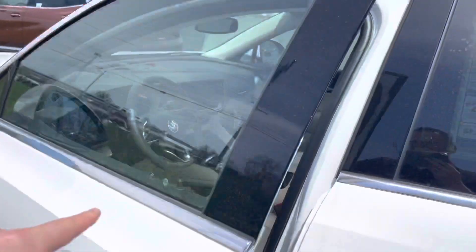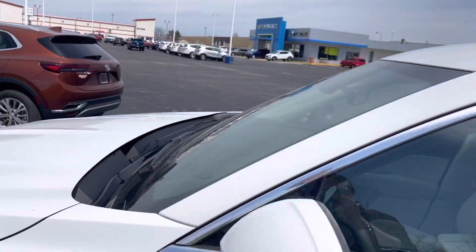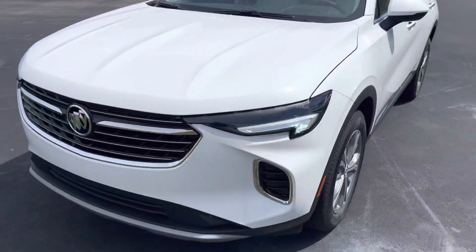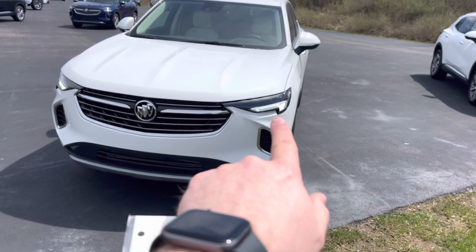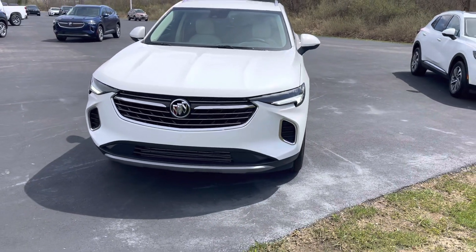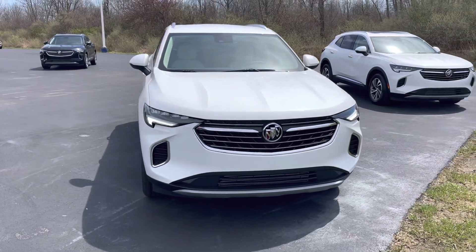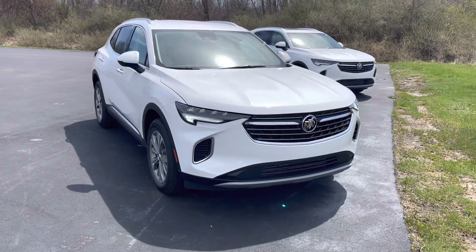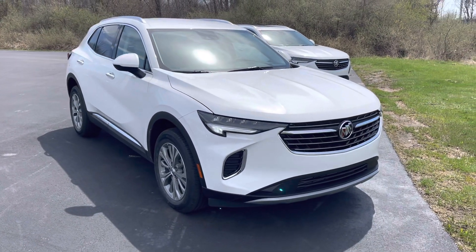The front windows have a slight tint to them, but not a lot, so you'd probably want to tint your front windows if that's something you're looking for. As you can see, it's a very good-looking vehicle. You have LED daytime running lamps up here, and it's full LED headlights as well — both the high and low beam are LED. It has automatic headlights and automatic high beams, so you really don't have to do much other than just drive it.